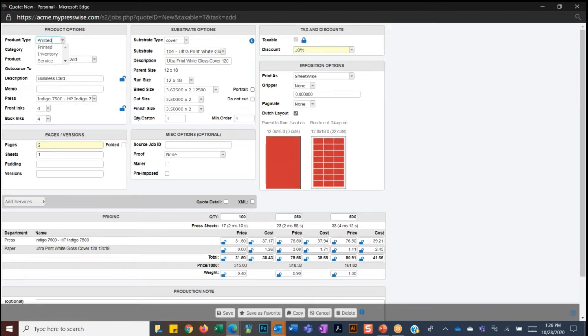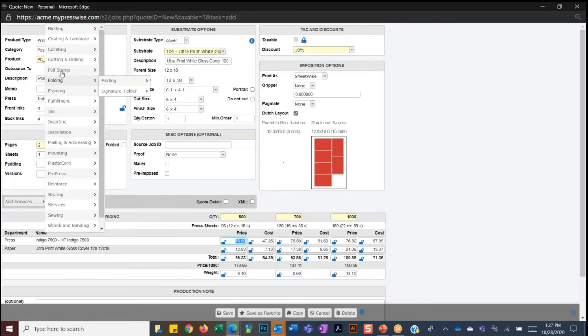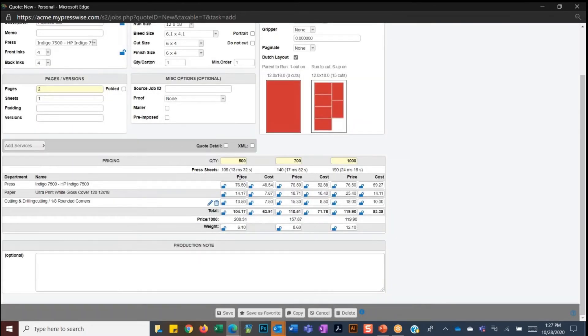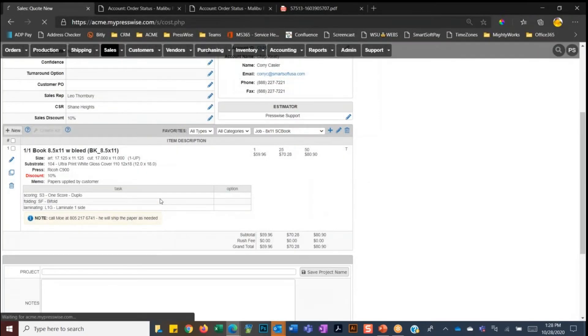The other way is to click 'new,' which opens the estimator — really the heart of PressWise. Pricing is calculated either on a cost-plus method or via price tables. I decide what to quote: a printed item, inventory, or a service. I'll say 'printed,' and under category I've got several options — I'll select a postcard. Under my product list it shows all my postcards. I can select the postcard, choose which press to run it on, select inks, choose a substrate — it only shows substrates compatible with this press and product. We can see how the job's going to impose, then quote multiple quantities like 500, 700, and 1,000. I can add finishing tasks like mail processing or special coating.